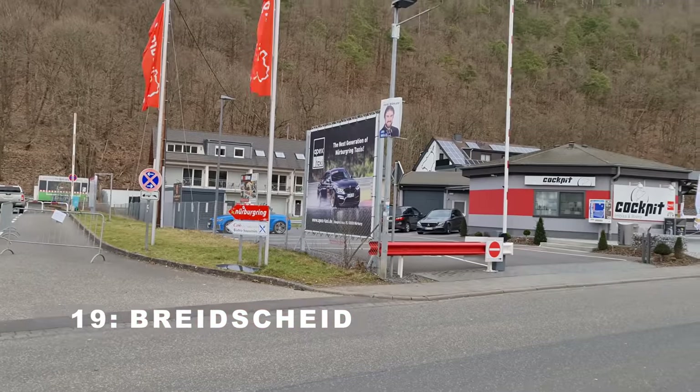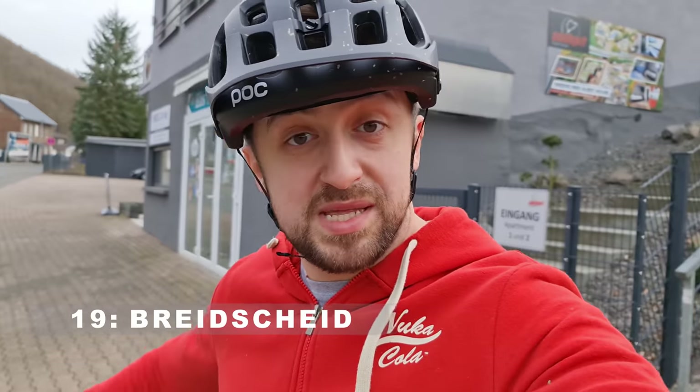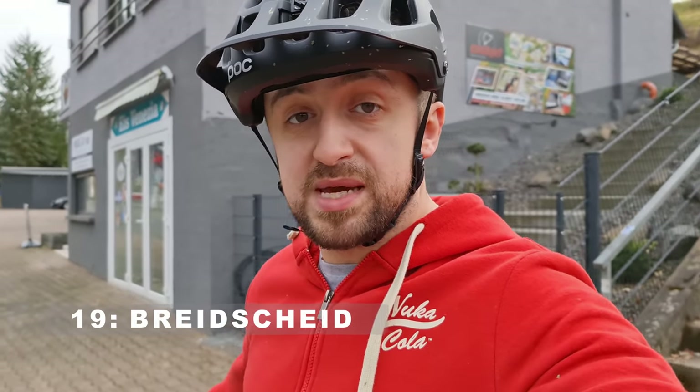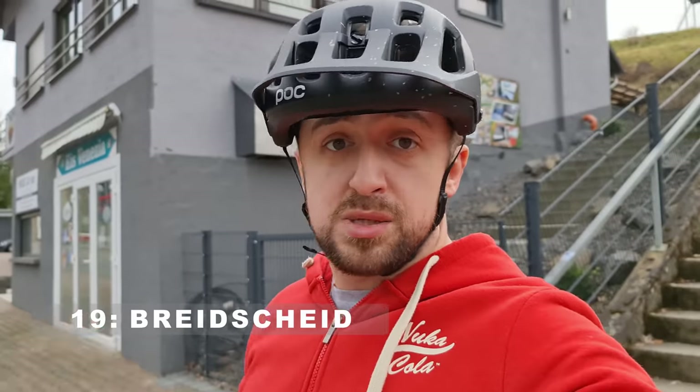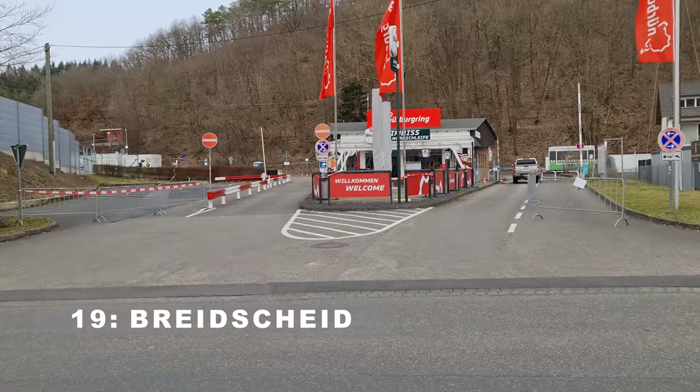Descent towards Breitscheid - the second entrance and exit point, outside of corona times of course. There's a view towards Exmuhle over there, parking lots, the Cafe zur Nordschleife where you can get amazing schnitzel, and Cockpit over there for amazing currywurst. You make the decision, or try both! Also the Apex Media office is here. This is another public area where you can park your car. Also Venti Sette, the favorite Italian restaurant where you can get amazing tiramisu and pizza - hopefully opening up soon. I think we're now at roughly the halfway point of our lap.